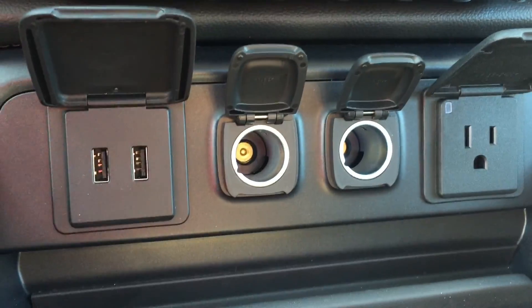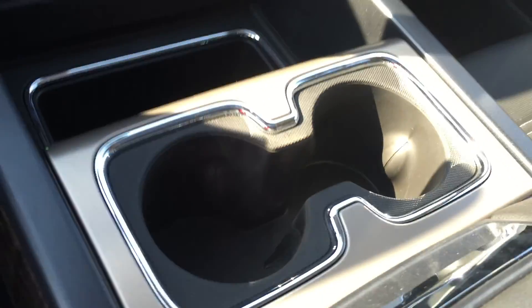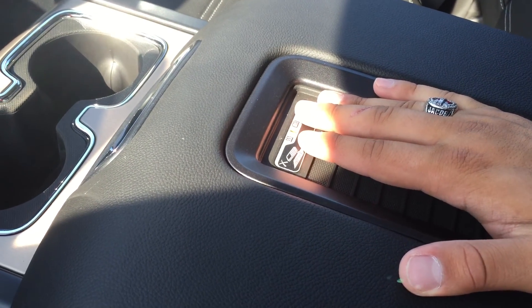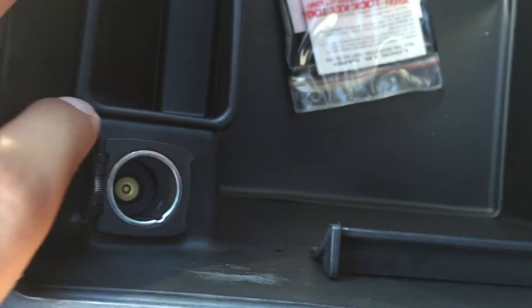Below those buttons are a bunch of charging ports: two USB ports, two auxiliary power outlets, and a power outlet. In between the seats there is some storage and two cup holders, as well as a nice armrest with a spot to place your phone — and if the phone is wireless charging capable and you place it there while the truck is running, it will begin to charge. Lifting the armrest up, there is quite a lot of storage inside, two USB ports, an auxiliary input, and an auxiliary power outlet.